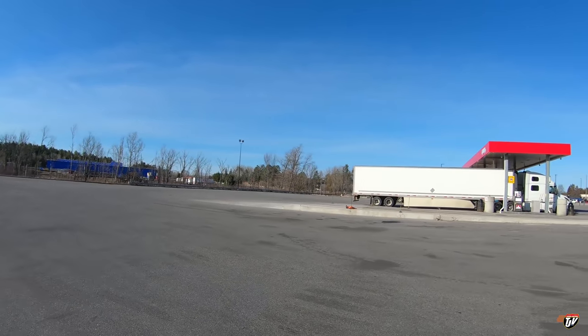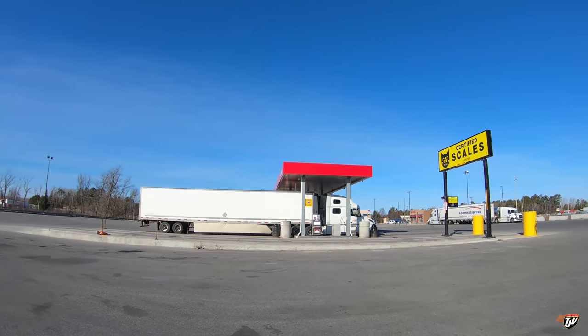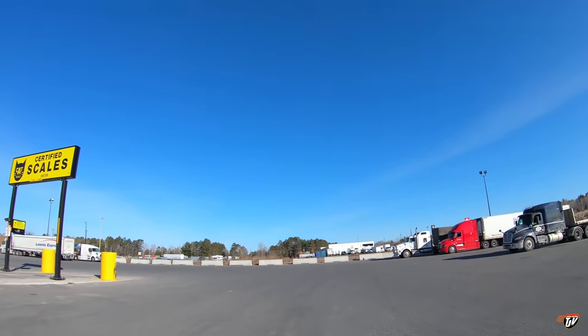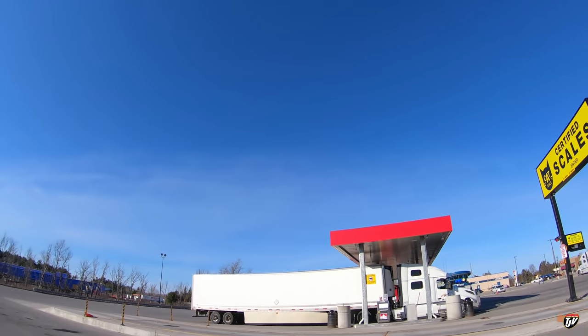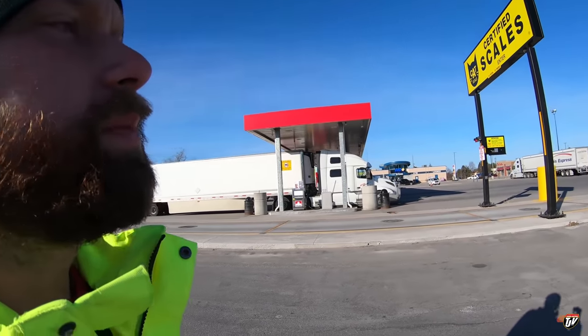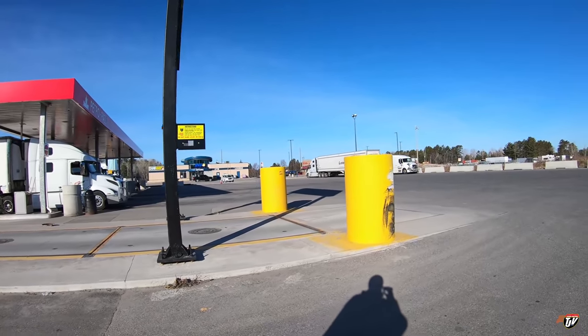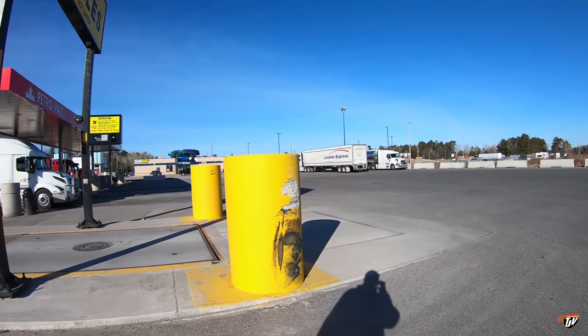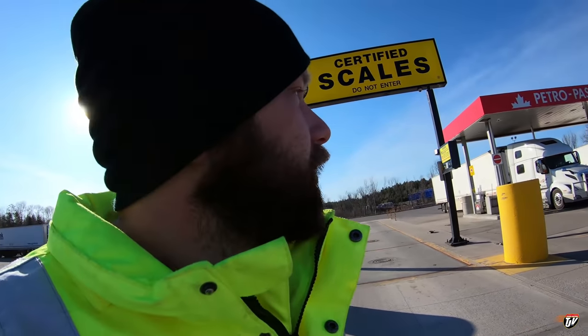It's an absolutely gorgeous day here in North Bay, Ontario. Look at this — blue skies, hardly a cloud in the sky. Spring is in the air. The flowers aren't blooming yet, but they're coming — this is Canada, not Virginia. I have friends in Virginia who have been showing me all the greenery they've already got there. Must be nice.